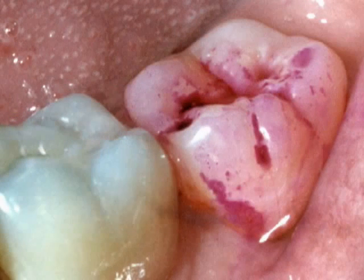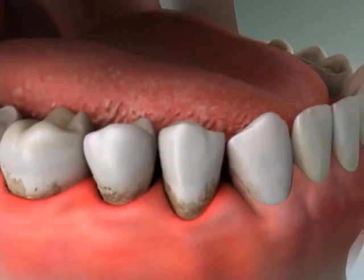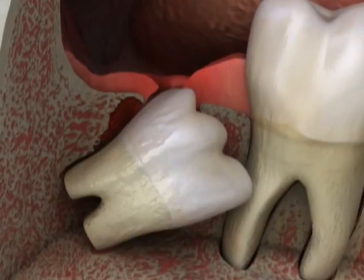You can easily see the plaque here because we've stained it with red dye. Plaque also causes periodontal disease, which may start near the wisdom teeth and spread throughout the mouth. Lastly, cysts form sometimes around an impacted wisdom tooth, and they can destroy a tremendous amount of bone before they're noticed.